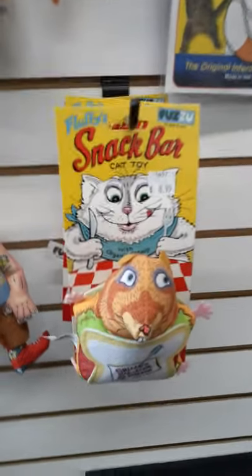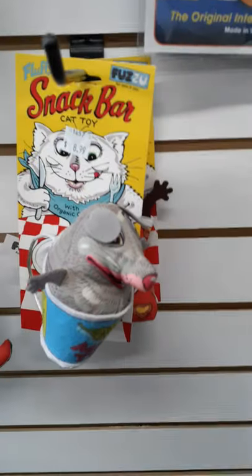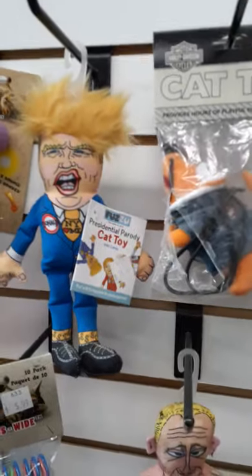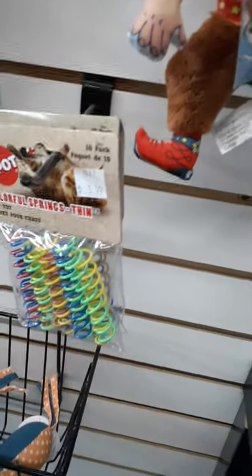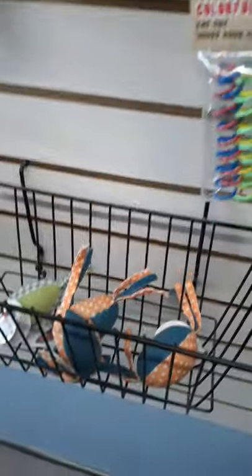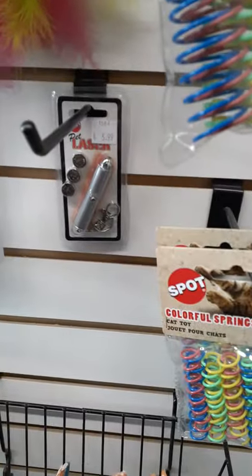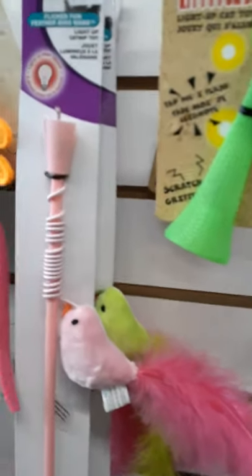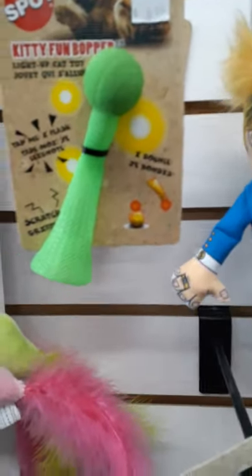These catnip toys are really cute — different little snack things. This one's in a sandwich, and then we have our Putin and our Trump. We have some springs here — these are the smaller ones, these are the bigger ones. Some more catnip toys, laser wand toys — most cats seem to love these. This toy has a little light at the top; it's called the funny bopper and it will light up when you bang it.